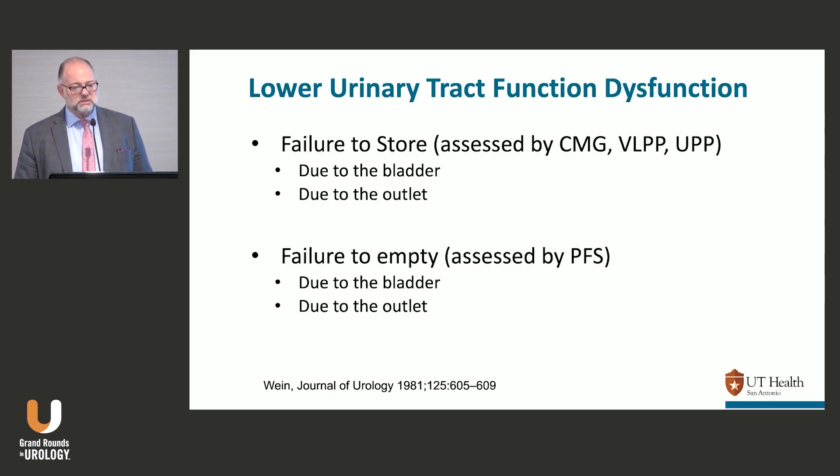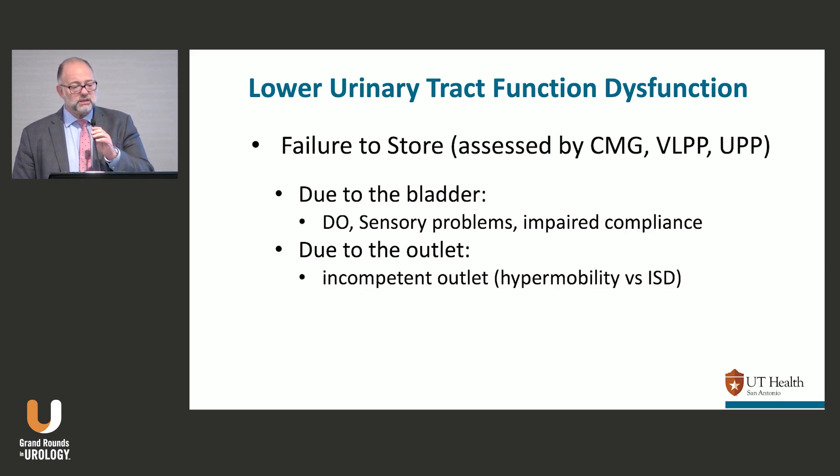Failure to store is going to be assessed by the CMG, BLPP, or UPP. Failure to empty is going to be assessed by the pressure flow study. If I have a failure-to-store patient, it's either due to the bladder — overactivity, sensory problems, or impaired compliance, those are the ones I'm most interested in — or due to the outlet, meaning an incompetent outlet with hypermobility, genuine stress incontinence, or ISD.